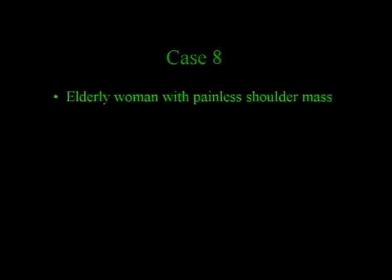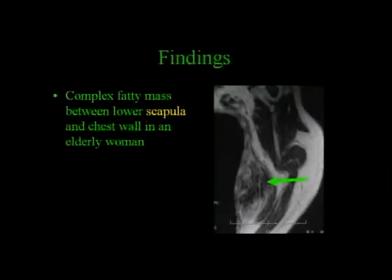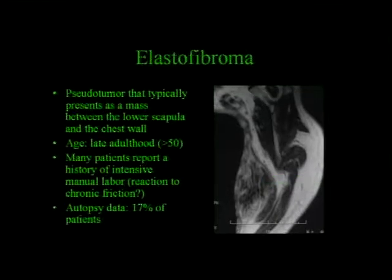This is an elderly woman with a painless shoulder mass. We have a complex fatty mass between the lower scapula—here you see the Y of the scapula—and the chest wall. The diagnosis is elastofibroma. It's actually a pseudotumor. It presents as a mass between the lower scapula and the chest wall, usually in late adulthood. Many patients report a history of intensive manual labor, and it's thought to be a reaction to chronic friction. In autopsy data, it's seen in almost a fifth of patients.